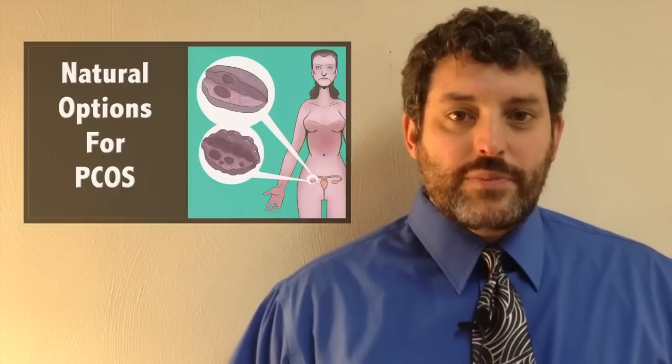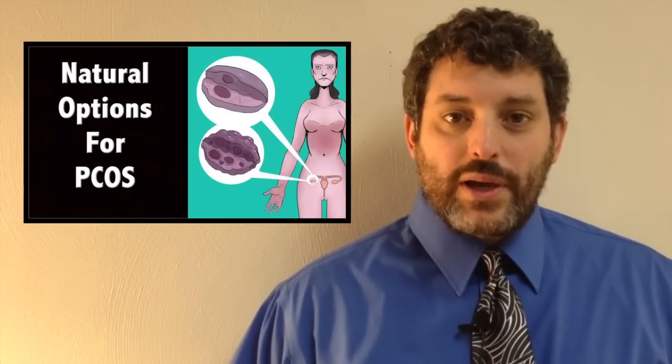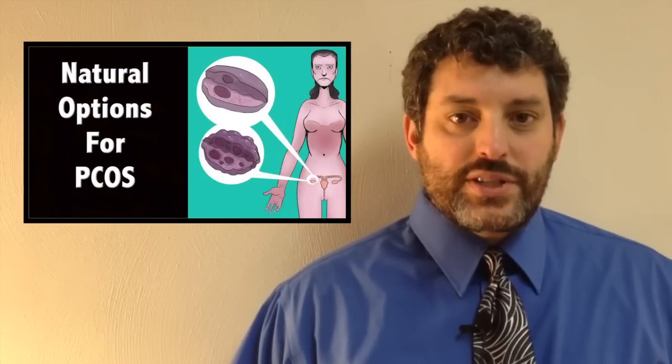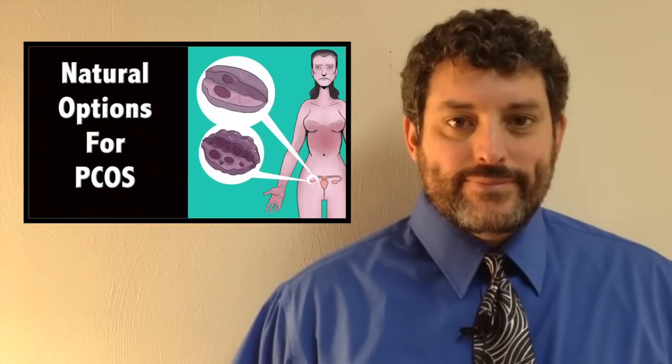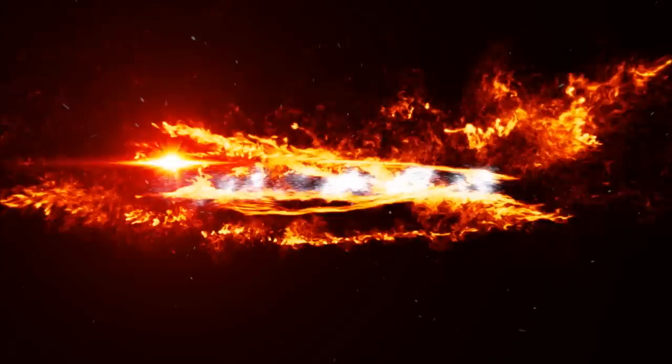Hi, this is Dr. Terran P. Lupo and today we're going to talk about polycystic ovary syndrome or PCOS.